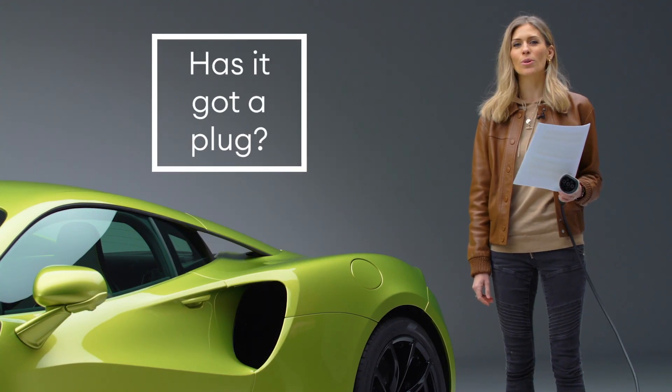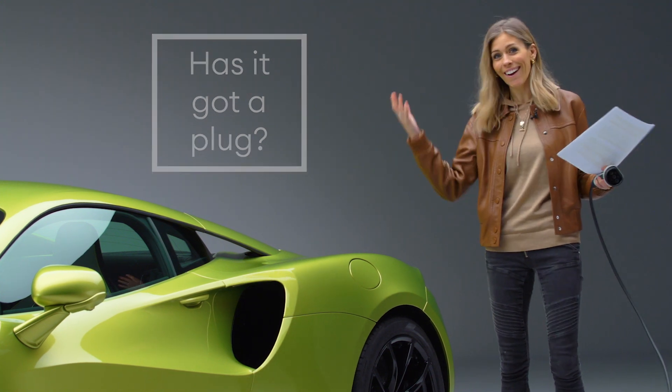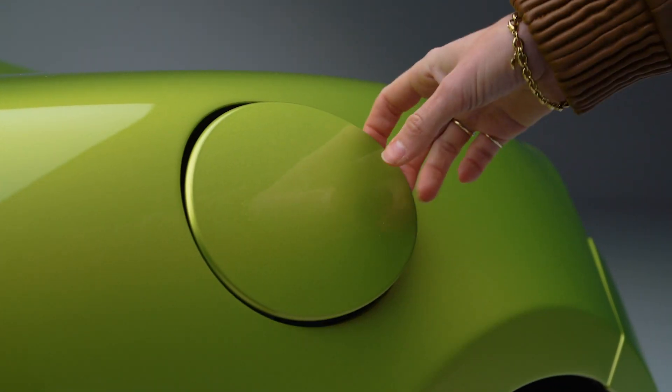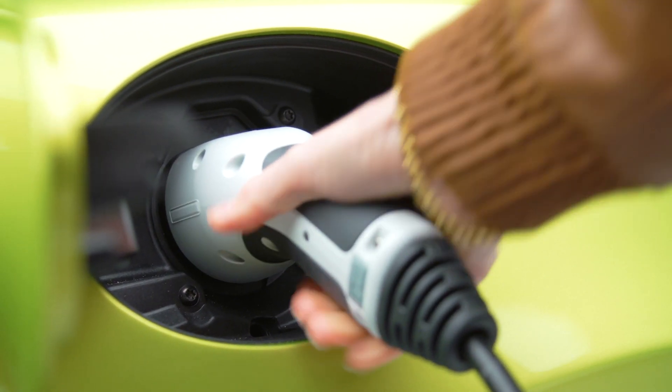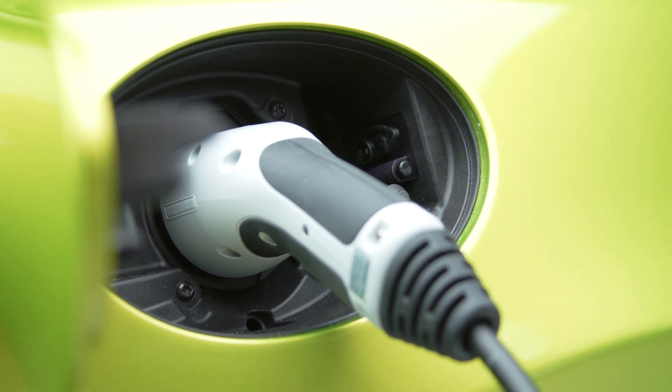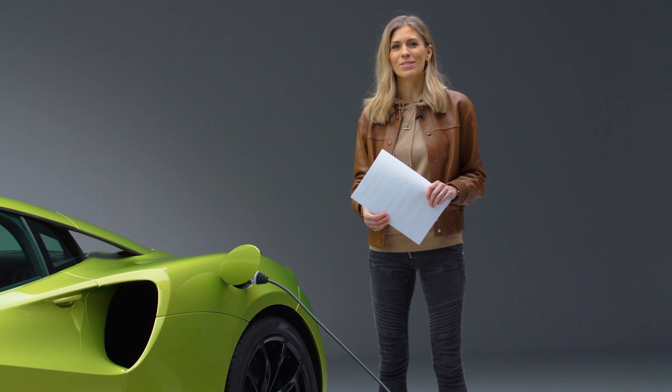Has it got a plug? Yes, of course it does — it's a plug-in hybrid. Please do not put fuel into this part of the car; it is going to go wrong. This is where you plug it in. That will give you the 19 miles of electric driving and will of course bring down those CO2 figures.